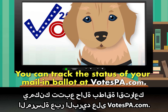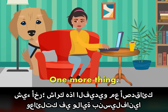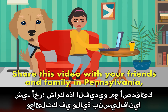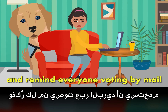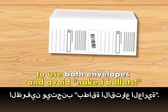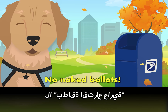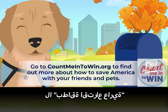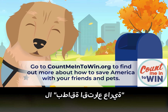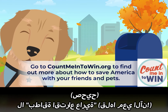Oh, one more thing. Share this video with your friends and family in Pennsylvania and remind everyone voting by mail to use both envelopes and avoid naked ballots. No naked ballots. Say it with me now: No naked ballots.